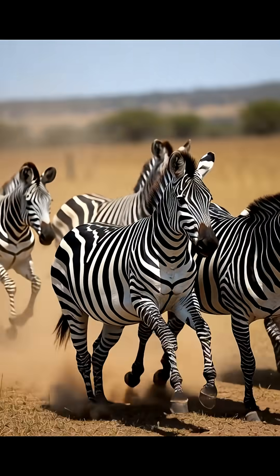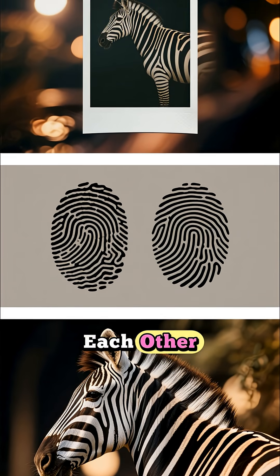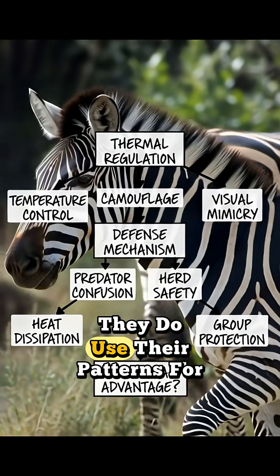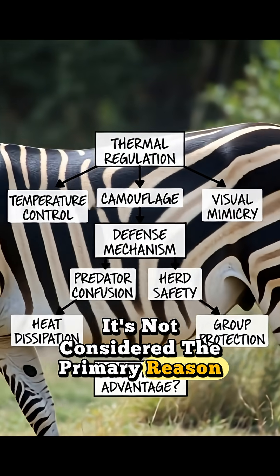Another idea was that the stripes help zebras recognize each other, since every zebra's pattern is unique — just like a human fingerprint. While they do use their patterns for individual recognition, it's not considered the primary reason for their evolution.